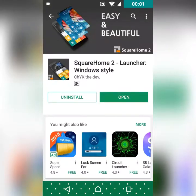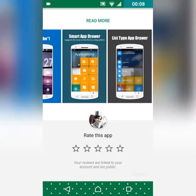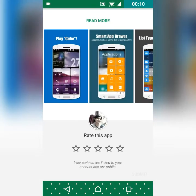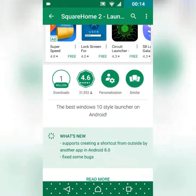At number three we have Square Home 2 Launcher, which is a Windows-style launcher. It has square app tiles, as you can see. It is a highly customizable launcher and is also rated 4.6 in the Play Store. Let's open it.